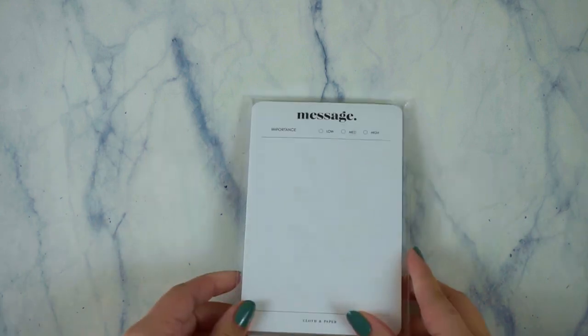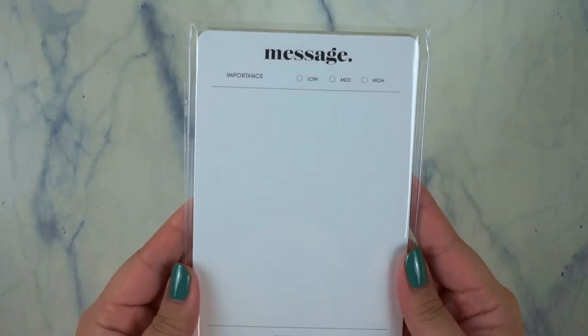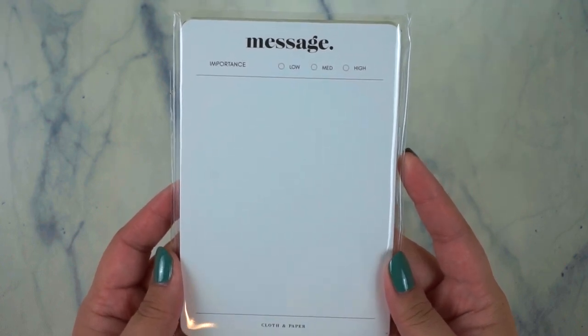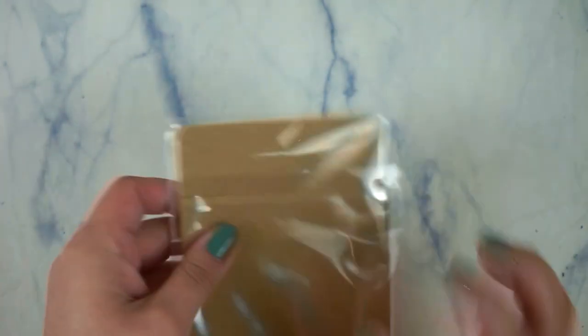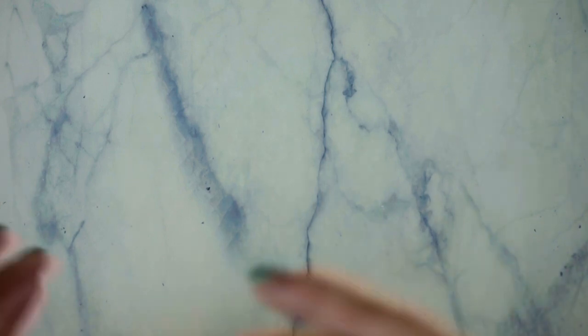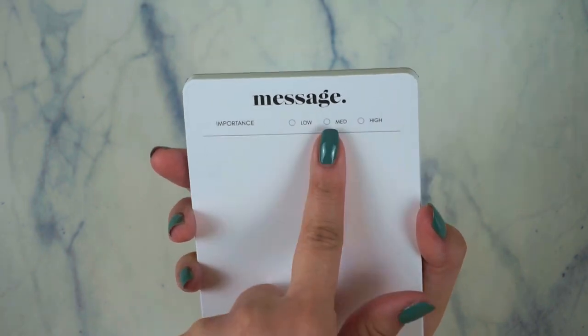I saw a sneak peek of this item and I was so excited for it. It's called the Message Notepad. The card says it's a nice, neat little space to keep track of notes, emails, and phone calls — there are 50 sheets. This is your traditional style of a notepad but super minimal and clean, not busy. Everything is packaged super well, which I really do appreciate. The Message Pad has an importance rating: low, medium, and high, and then you just write and it has the Cloth and Paper branding. Something I think I might do is clip it into my planner for a super busy day at home or at work, and just toss it out at the end of the day.